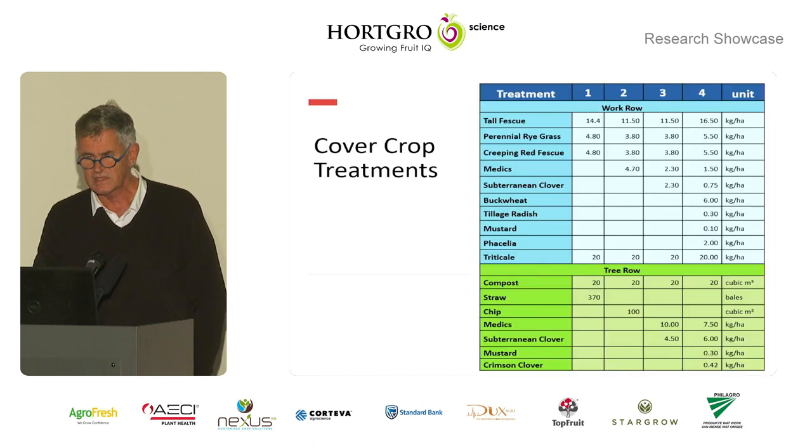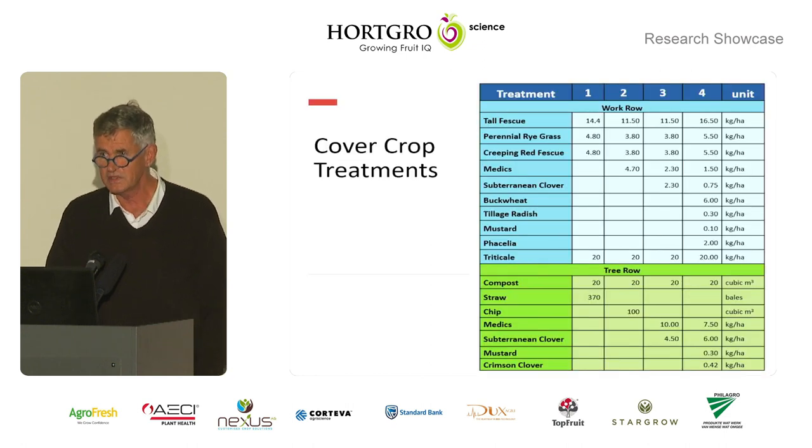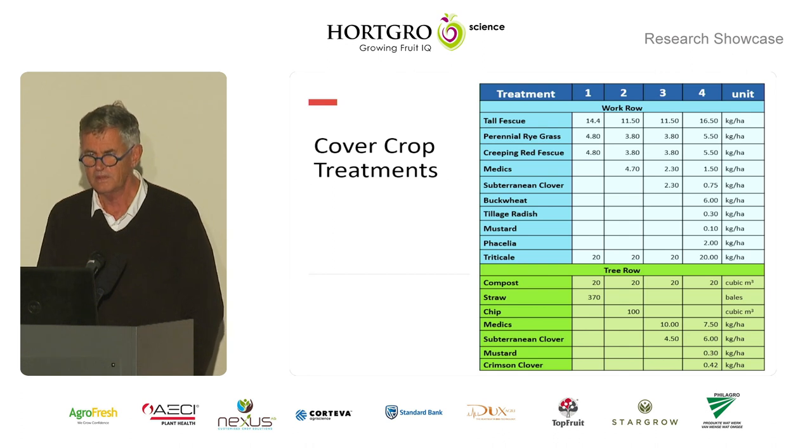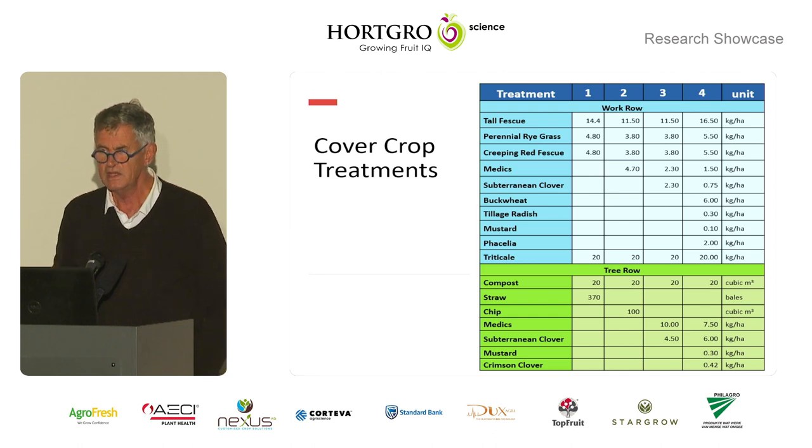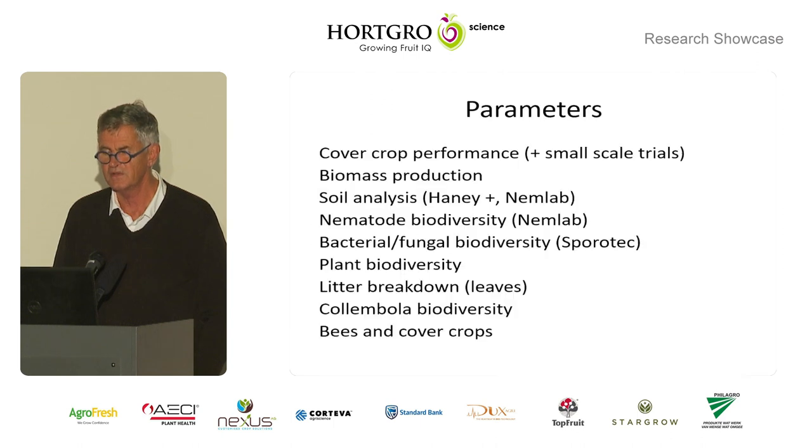The treatments were as follows — apologies to the people at the back, this is small. Out of the four treatments, you can see them horizontally at the top — these were the work row treatments. Treatment one was three species of grass. Two, we added a medic to the mix. Three, we added a medic and a subterranean clover. And then treatment four was what we referred to as our diverse cover crop.